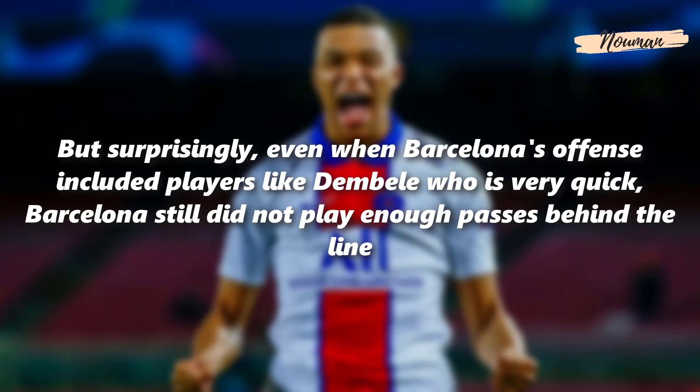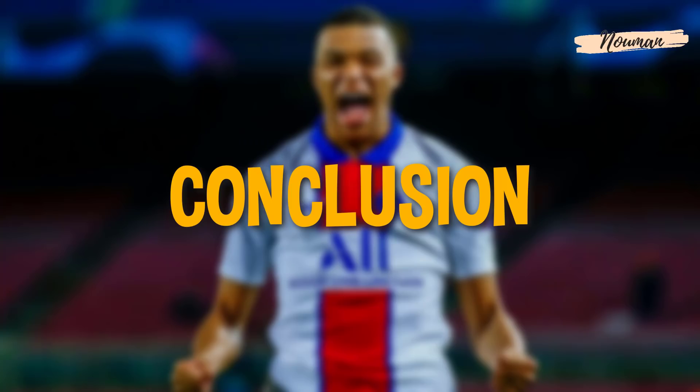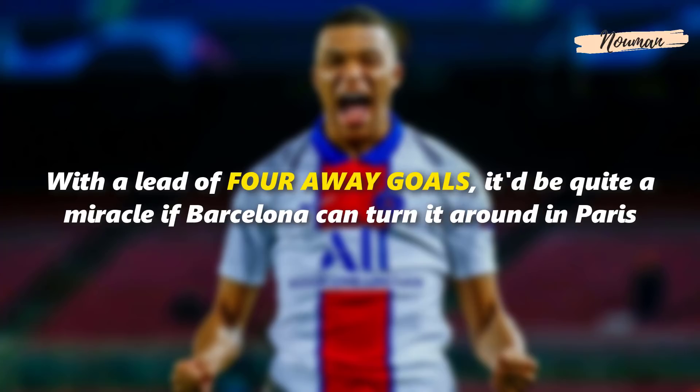Surprisingly, even with quick players like Dembele in their attack, Barcelona still did not play enough passes behind the line. Dembele made a very well-timed run in behind, but Barcelona chose not to pick his run. Overall, it was a very dominant performance from PSG and they thoroughly deserved the victory. With a lead of four away goals, it would take quite a miracle for Barcelona to turn it around in Paris.